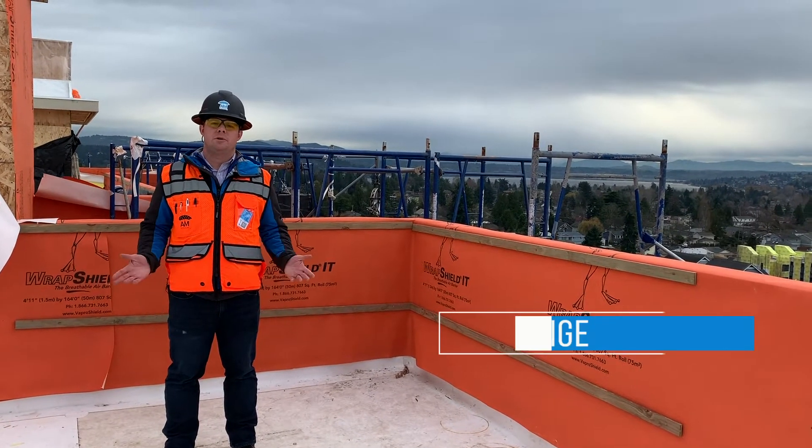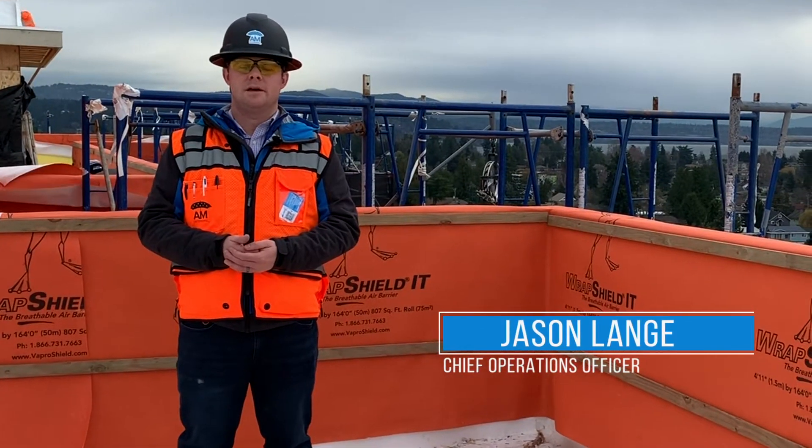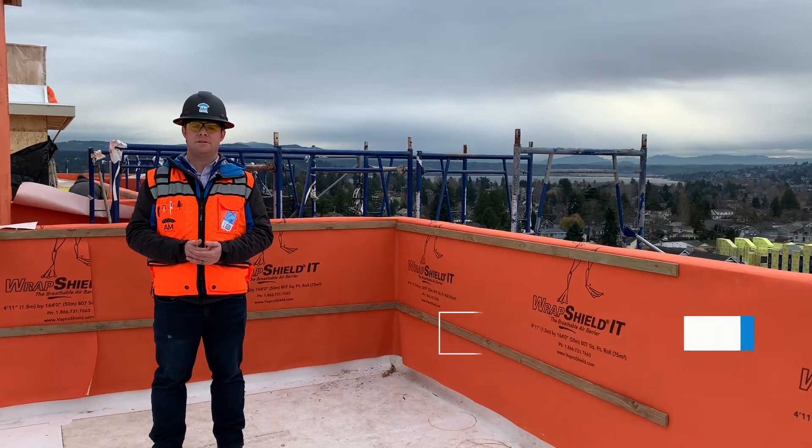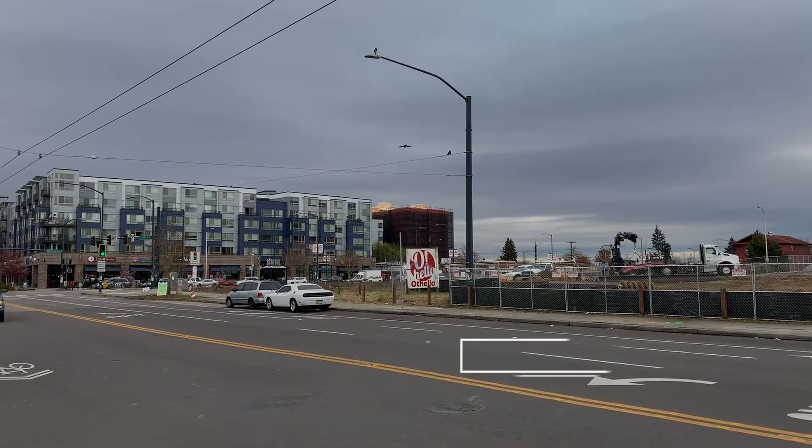Hey there, this is Jason Lang, Chief Operations Officer from AM Exteriors. I'm coming to you from our Othello job site here. This is in the Othello neighborhood of Seattle and this is a modular build.